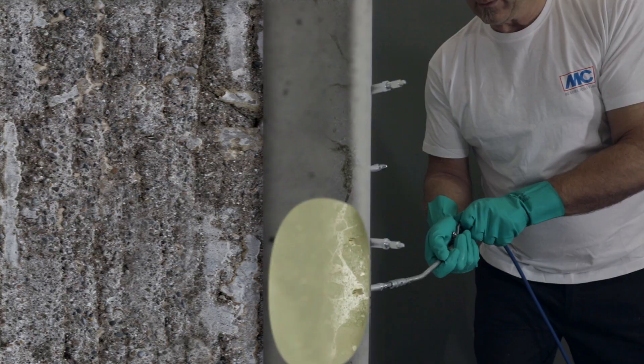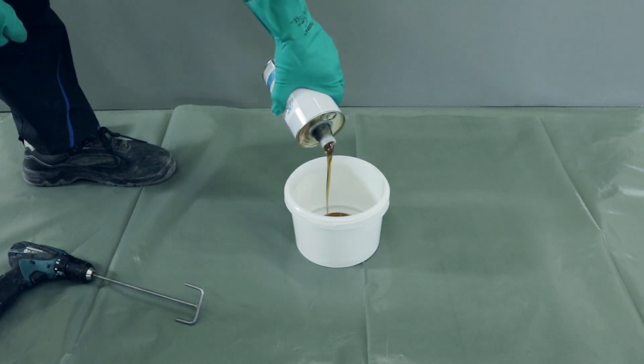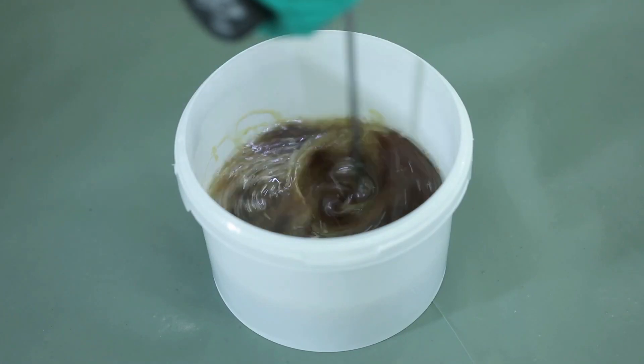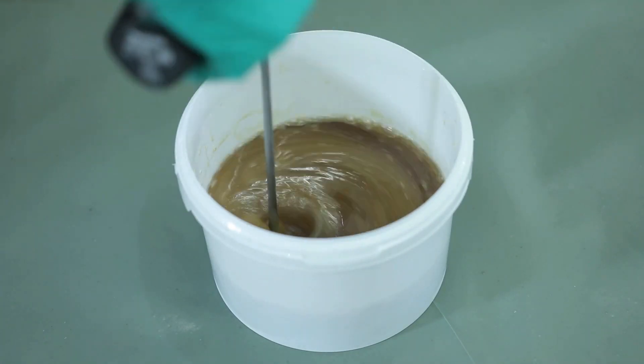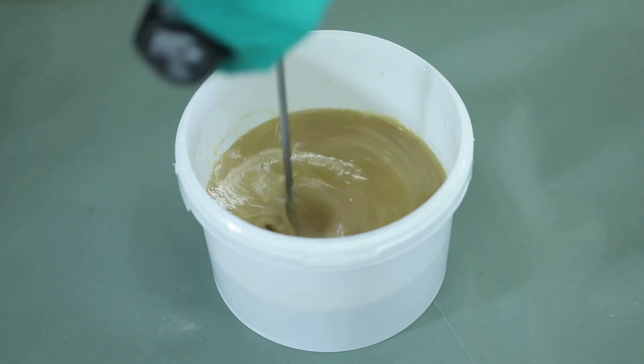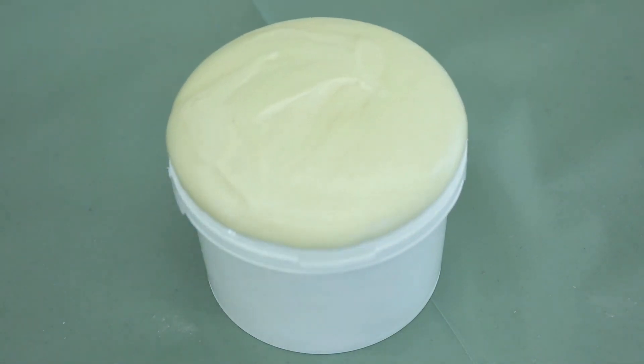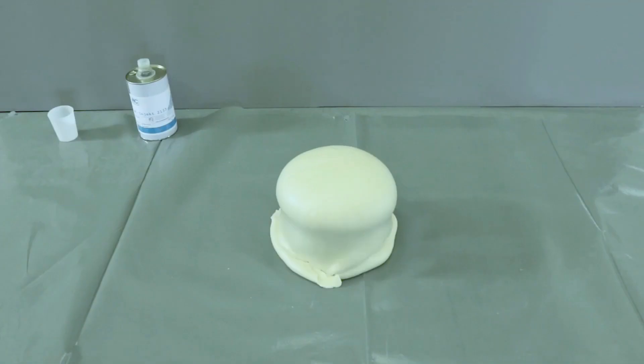On contact with water, a faster reaction takes place, and in a couple of seconds the resin expands 60 times. It can even stop water under pressure, and the service life of the resin is not limited. For particularly difficult cases, a special compound is available which can be used for additional injection.